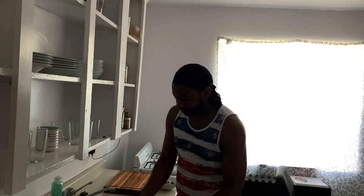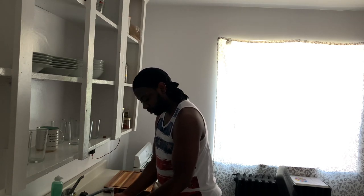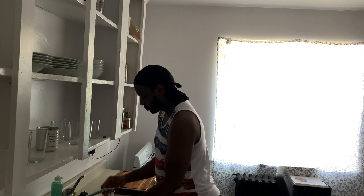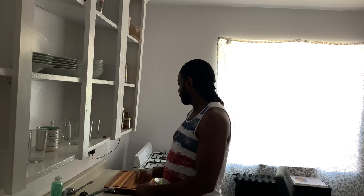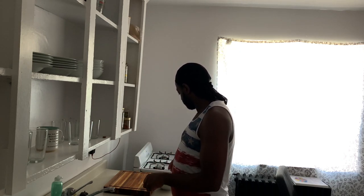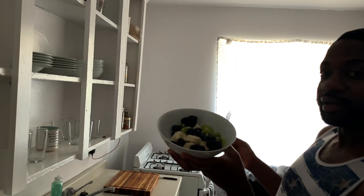There shouldn't be mold on this because I bought it like two days ago, but alas. Next time I'll inspect the package before I pick up blackberries, just to avoid this mistake in the future. I already had my water — that's the first thing I started my morning off with. And here is the final result.